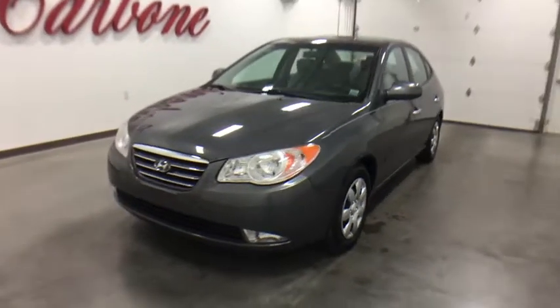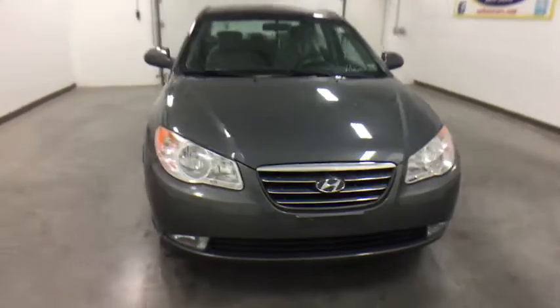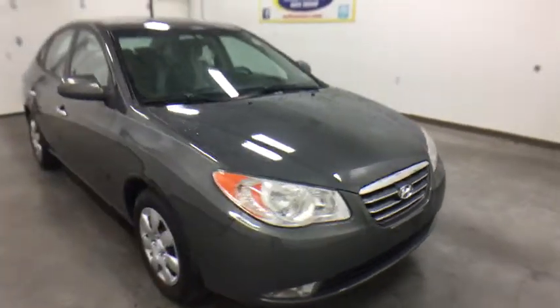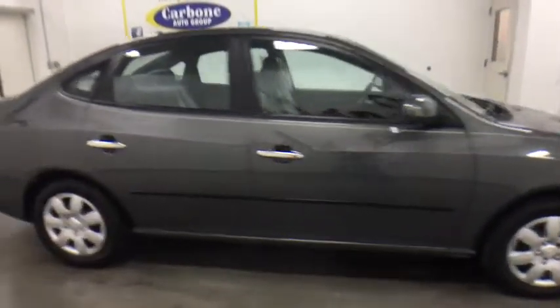The 2009 Hyundai Elantra. The Elantra boasts the most interior room in its class and gets an exceptional 35 mpg. With its luxurious standard features, the Elantra is an easy choice.